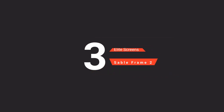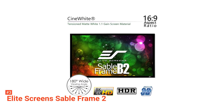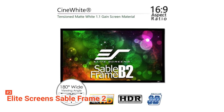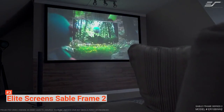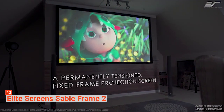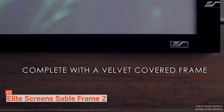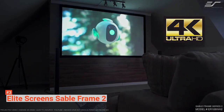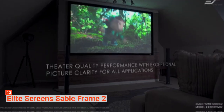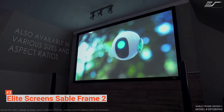The third product on our list is the Elite Screens Sable Frame 2 ER150WH-2 — a 150-inch diagonal, 16:9 projector screen built for home theater use. Elite Screens has been known to produce quality projector screens for all purposes since 2004, and they provide a wide selection at an affordable price point. The Sable Frame 2 supports 4K resolution as well as 3D content. It features a tensioned 1.1-gain screen that offers a 160-degree viewing angle, a black backing that supports the screen's material, and is easy to clean and mildew-resistant.